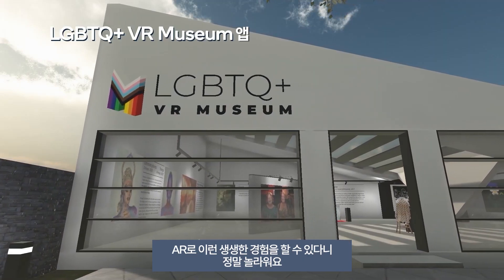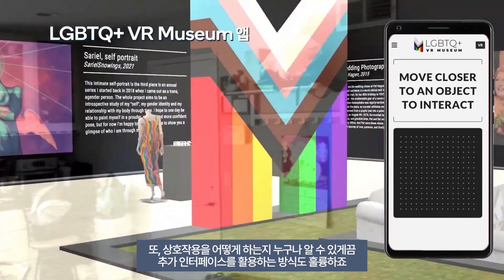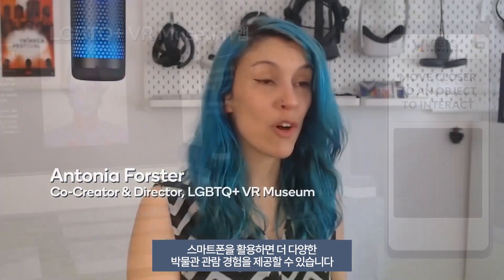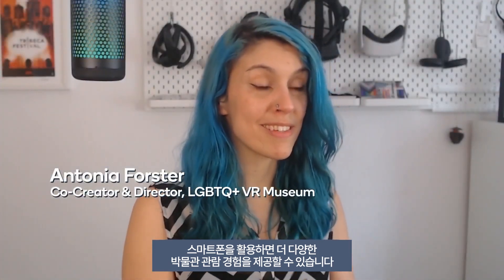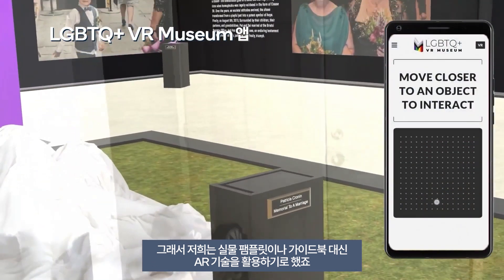It's been amazing to see this experience in augmented reality and to have an extra interface to use that everyone understands how to interact with. The addition of a smartphone into the experience allowed us to enhance the museum, so we chose to use it kind of like a pamphlet or guidebook in a real museum.